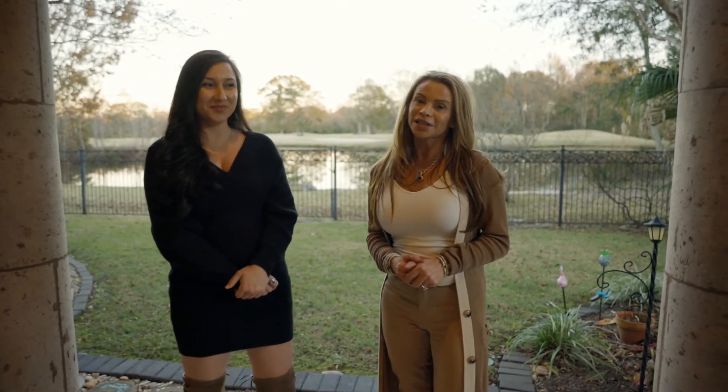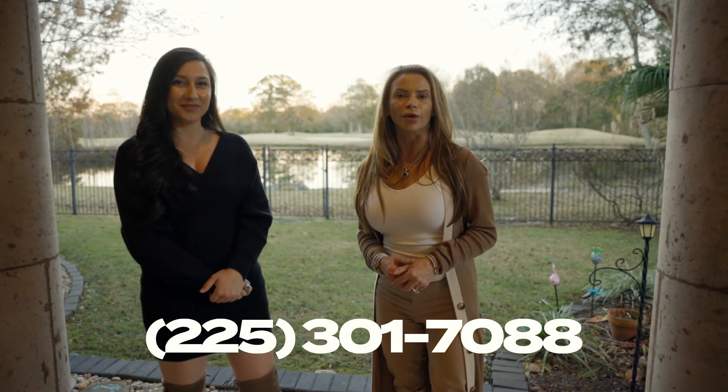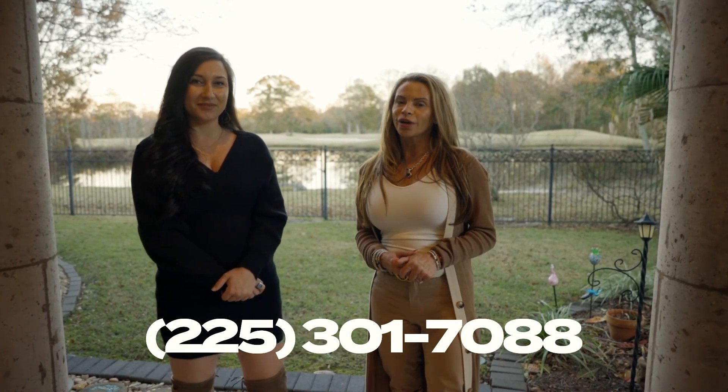For more information, please give us a call at 225-301-7088. Thank you for joining us.